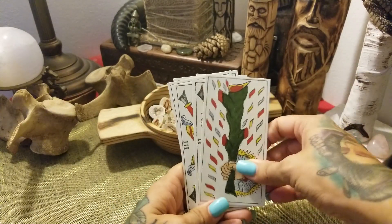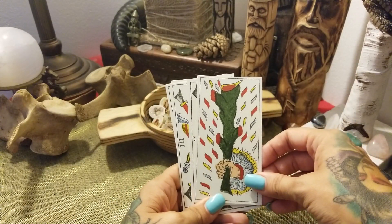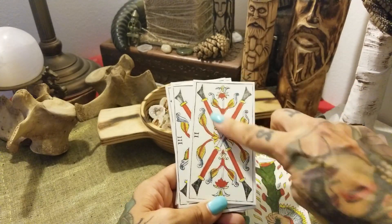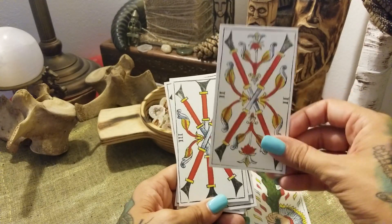We get to our Wands — or the Batons. Like I said, straight — so we know we're talking about Wands and not Swords.